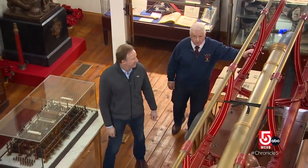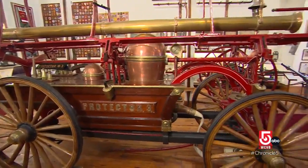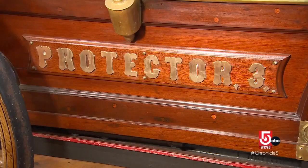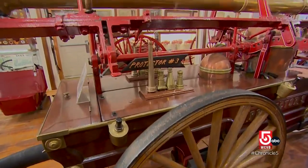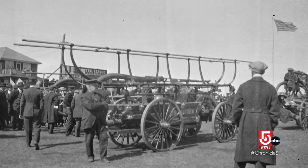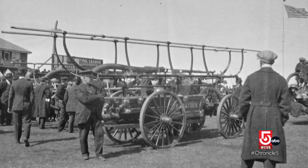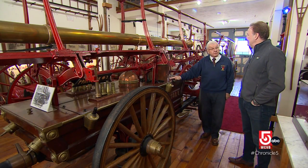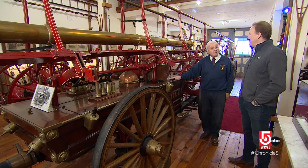The museum opened in 1990, featuring a piece of fire history still proudly on display. Protector 3 is an actual fire engine built in 1856 that served the city of Brockton — it's called a hand tub. At that time, fire companies were run privately and generally for a profit. Basically, the insurance companies would put a plaque on your house if you had insurance, so when these guys showed up, if there was a plaque on the front of the house, they knew they were going to get paid for putting the fire out.